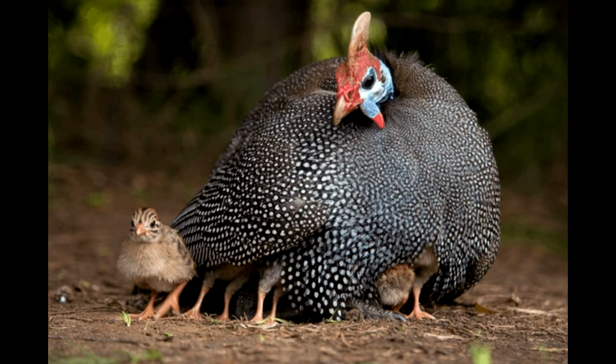Another thing I definitely want to add this year is guineas. I have loved those things for so long — they are adorable. Guinea fowl eat ticks by the dozen all day long, and they are so noisy but I love the sound of them. They roost in trees. The thing I don't love is that they like to travel far and wide, and they lay their eggs all over the place so you have to go searching for them.